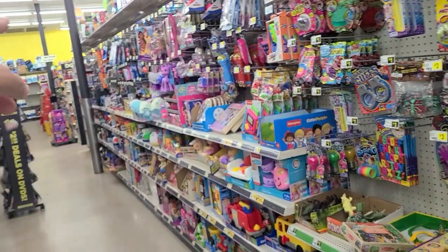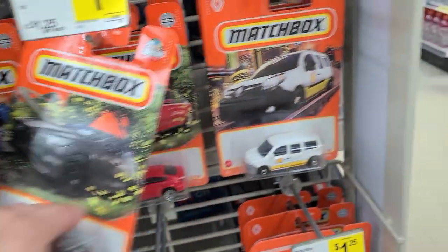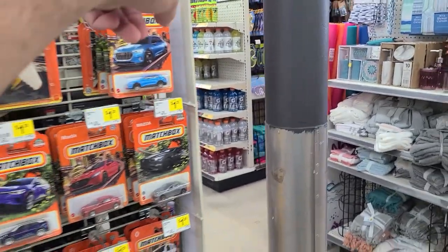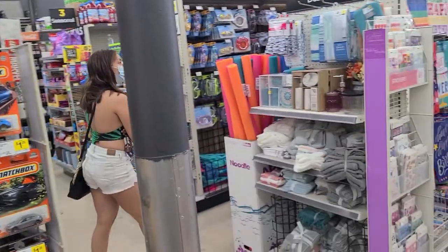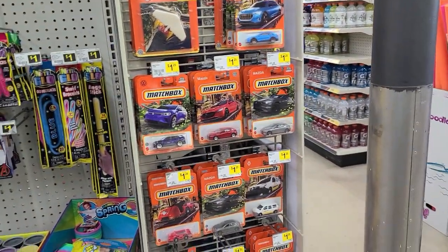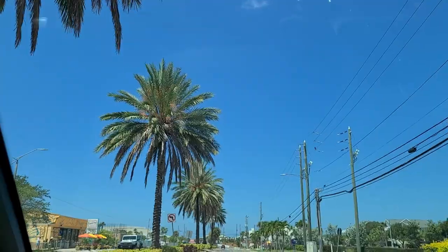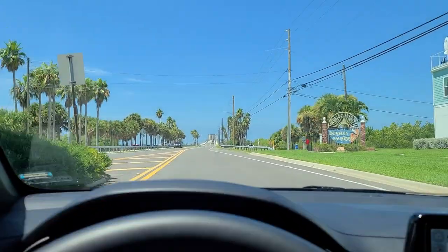Lisa disappeared somewhere — I texted her and she was right there where the Hot Wheels are. She went up that aisle, I came up this aisle and I thought we were going to merge, but I thought she was looking at Halloween decorations or something. Anyway, they've got the same stock — we're done here, let's move on to the beautiful beach area.